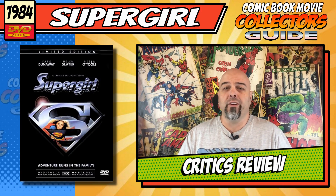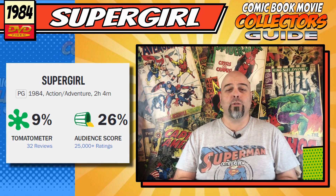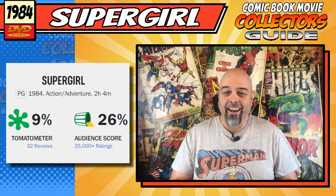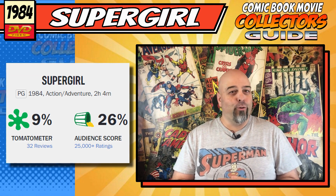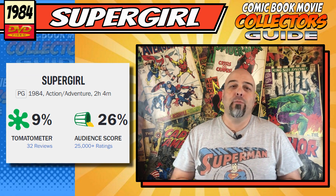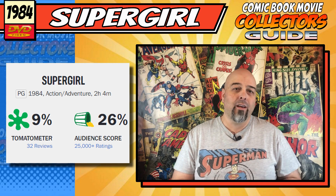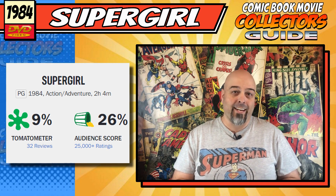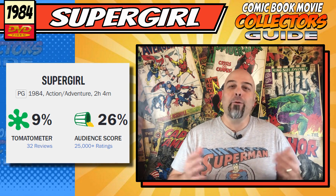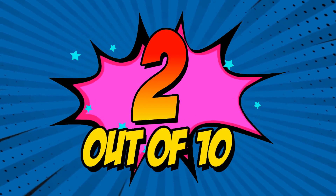Critics review. The critic score came in at 9%, and the audience score was 26%. Holy crap — that is a bad score, but warranted nonetheless. And if you do a search on YouTube, critics pretty much across the board had the same opinion: this movie really stank. If we round it up, we get a score of 2 out of 10.